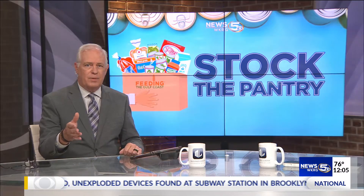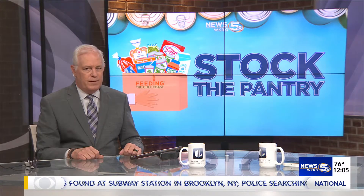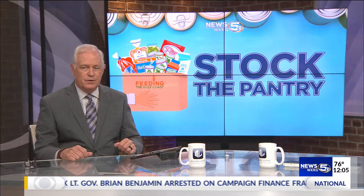By now, you've heard of our Stock the Pantry program. We've teamed up with Feeding the Gulf Coast and 30 other sponsors to help provide school-age children food during the summer. Many parents depend on the school's free breakfast and lunch program during the school year, but not everyone has access to food during the summer break.